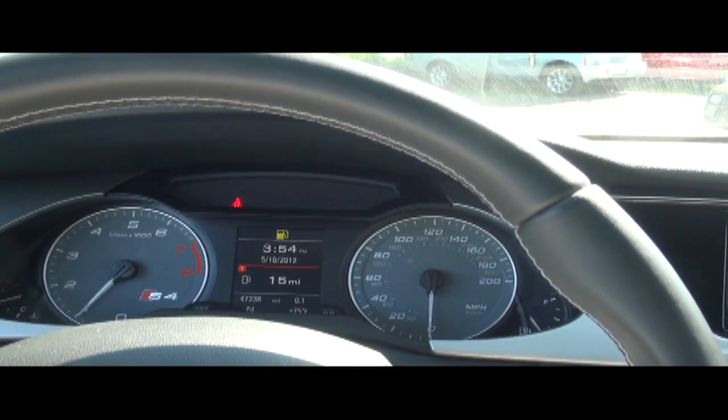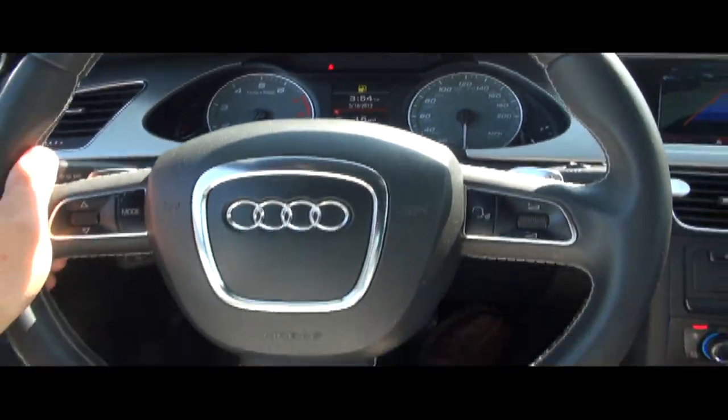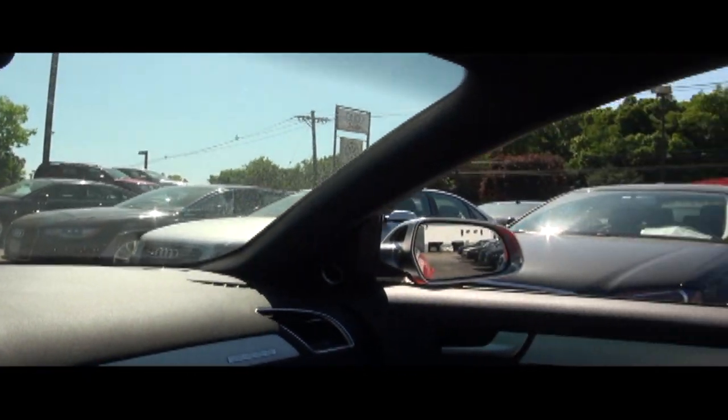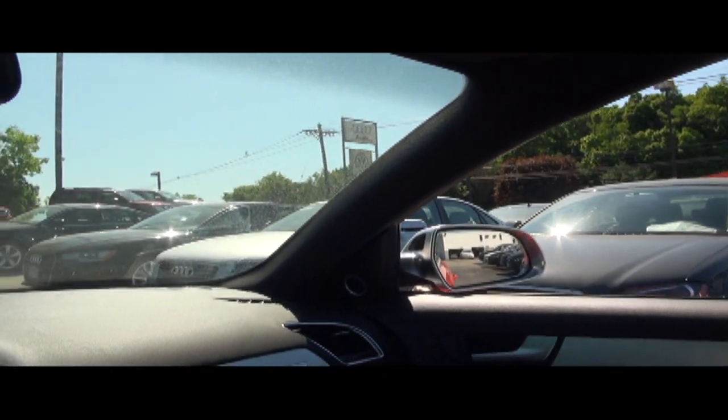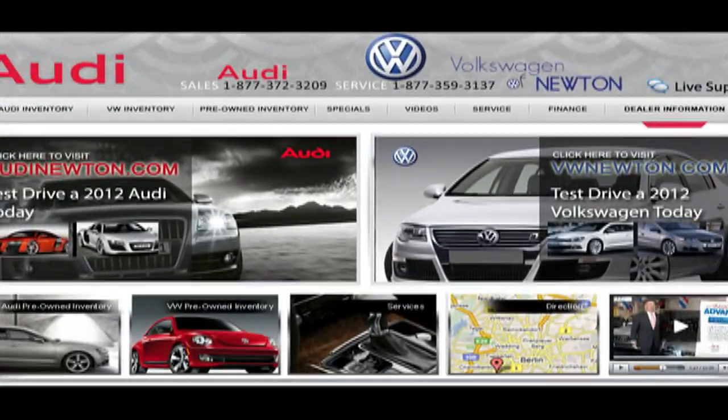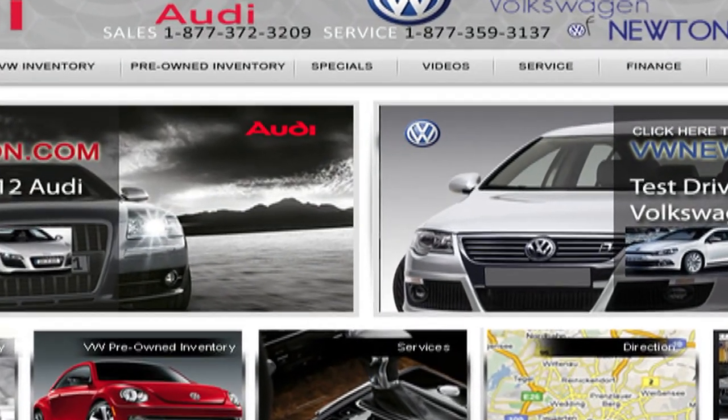If you need more information, please give us a call and speak to one of our sales professionals here at Newton Audi. We have over 300 vehicles in stock. Follow us on Facebook and visit us in person at 34 Hampton Road, Newton, New Jersey, or call us at 877-372-3209.